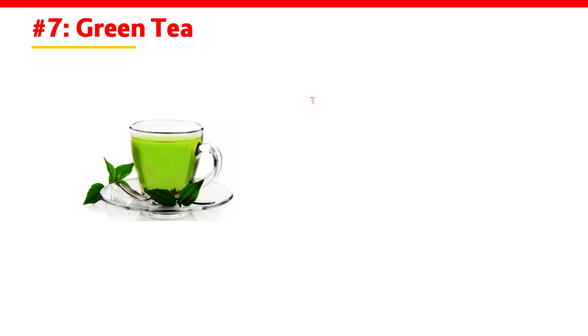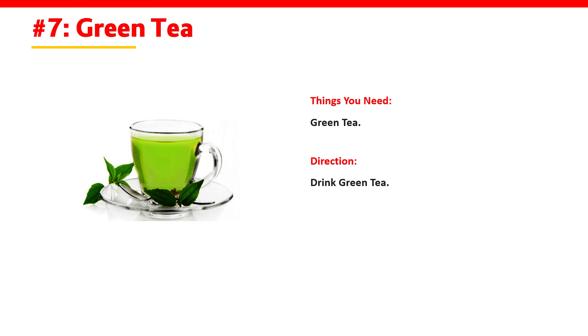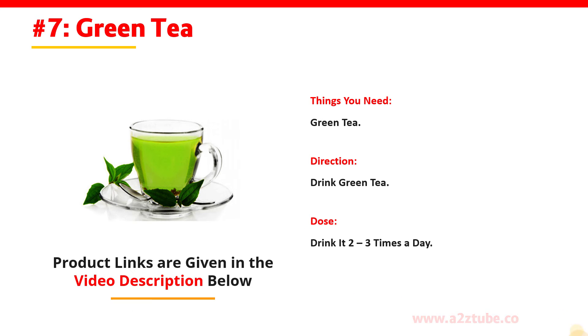Green Tea. You need green tea. Drink green tea 2–3 times a day.